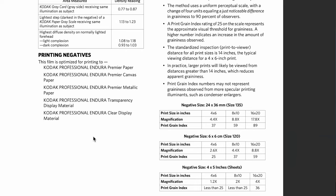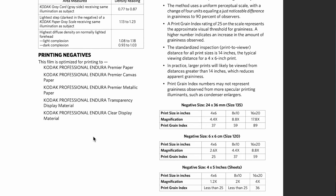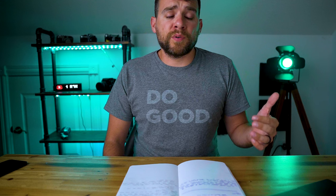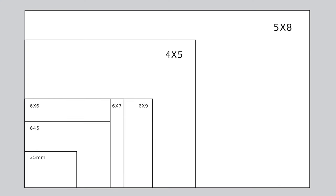Something else worth pointing out about Portra 400 is it's going to be grainier. Going back to the technical data sheets — a print grain index score of 25 represents the visual threshold for graininess. With Portra 400 on 35mm, you're going to see the grain by some margin: on a 4x6 print, the grain index score is 37; 8x10 is 59; and 16x20 is 89. Things improve with larger formats — 6x6 medium format scores 25 on a 4x6 print, 37 on 8x10, and 59 on 16x20. On 4x5 sheet film, the 4x6 and 8x10 scores are both under 25, and 16x20 is 36. So per Kodak's technical data sheet, there's going to be some grain in Portra 400.